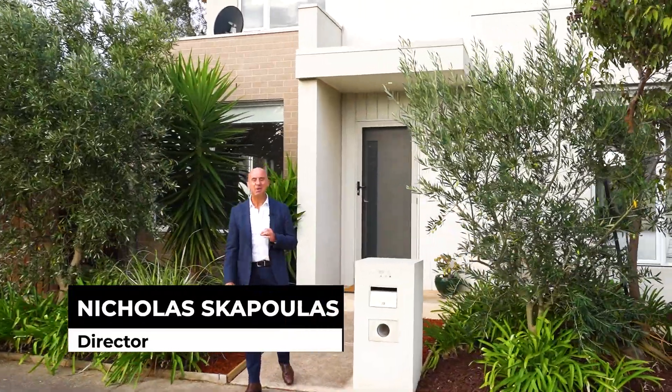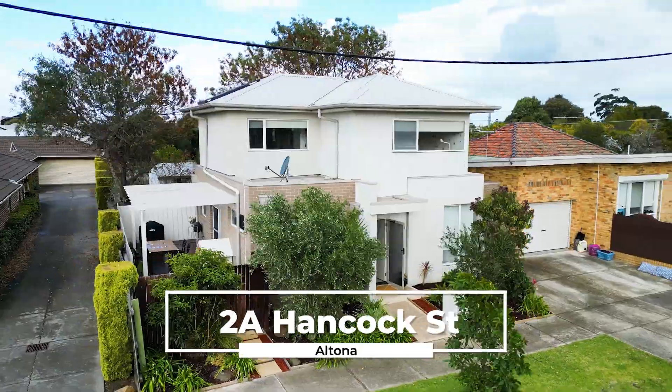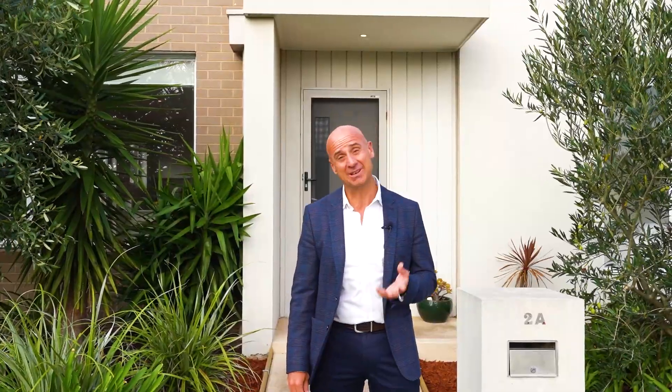Nicholas from Nicholas Scott Real Estate. Welcome to 2A Hancock Street in Altona, a beautiful townhouse, and I cannot wait to show you through. Come with me.